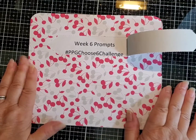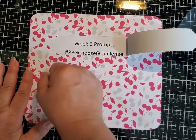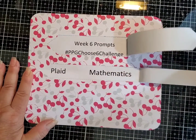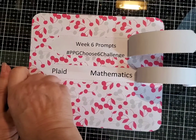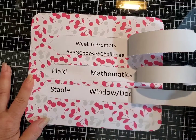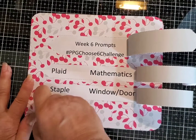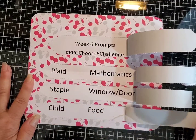Week six prompts. Use the hashtag PPG Choose Six Challenge. We've got plaid and mathematics for week six, along with staple, window or door, child, and food.